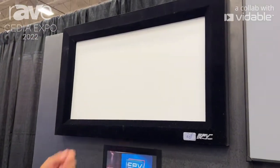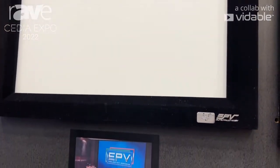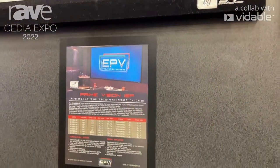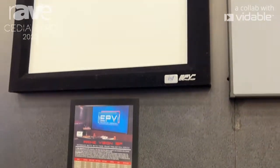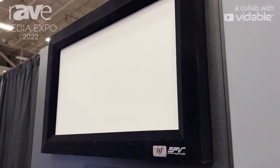The material is called the Chroma White ISF, and as the name implies, it's fully ISF certified. It's a 1.25 gain screen with exceptional light uniformity, and it's amongst the most competitive price-wise on the market.